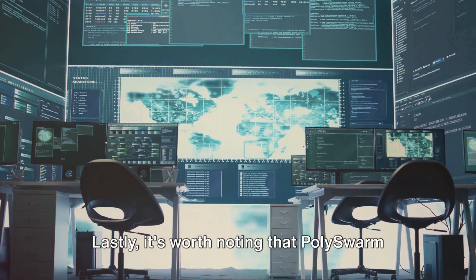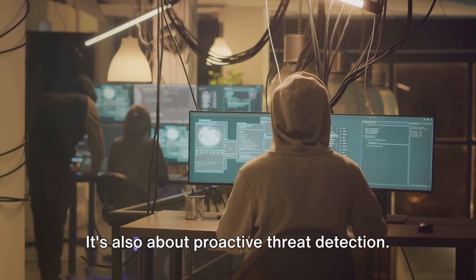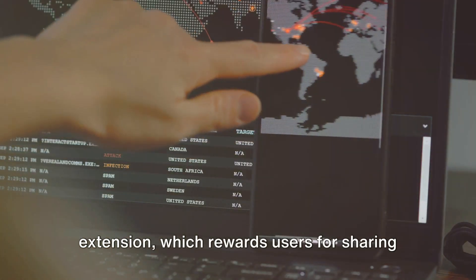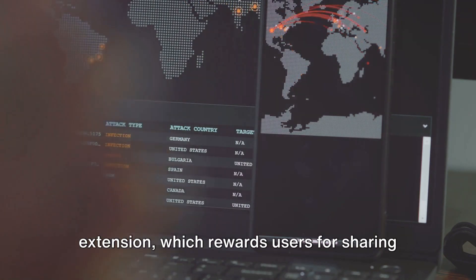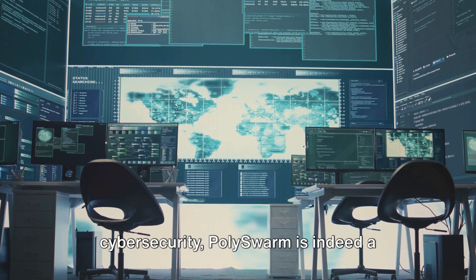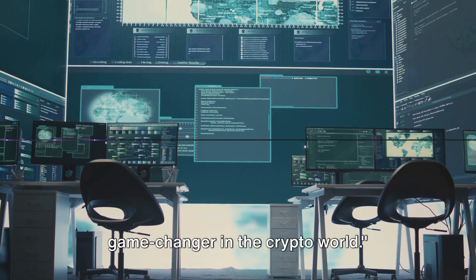It's worth noting that Polyswarm isn't just about defense — it's also about proactive threat detection. To this end, they're developing an expansion of their NectarNet browser extension, which rewards users for sharing DNS data and detecting threats. With its innovative model and focus on cybersecurity, Polyswarm is indeed a game-changer in the crypto world.